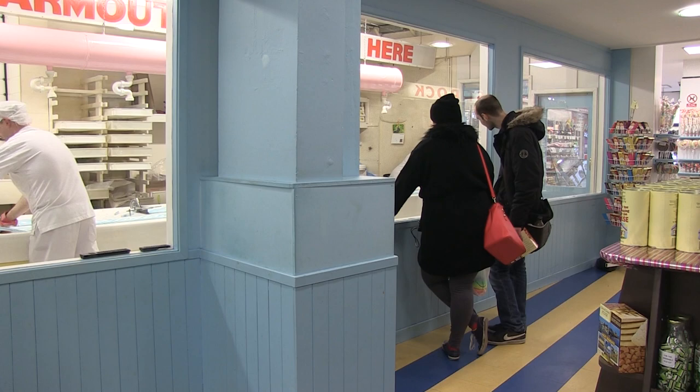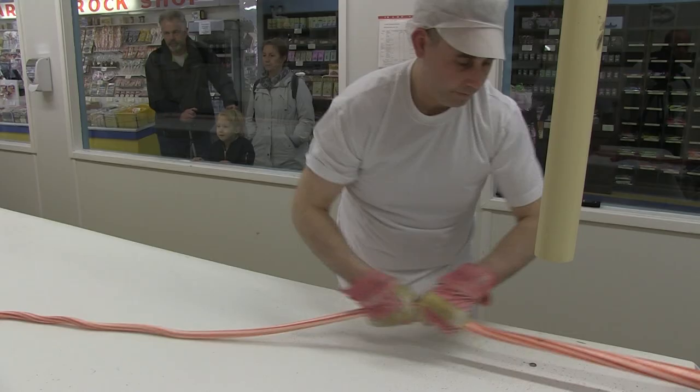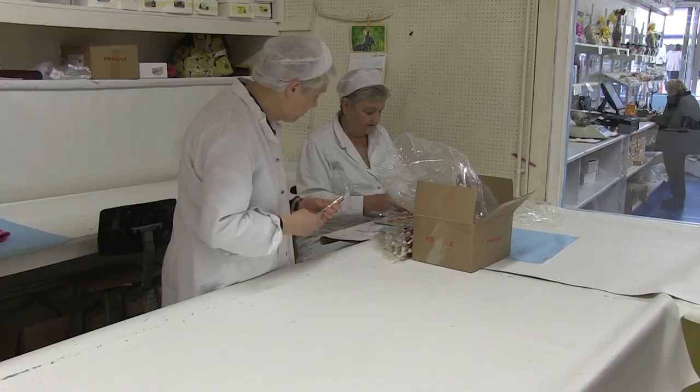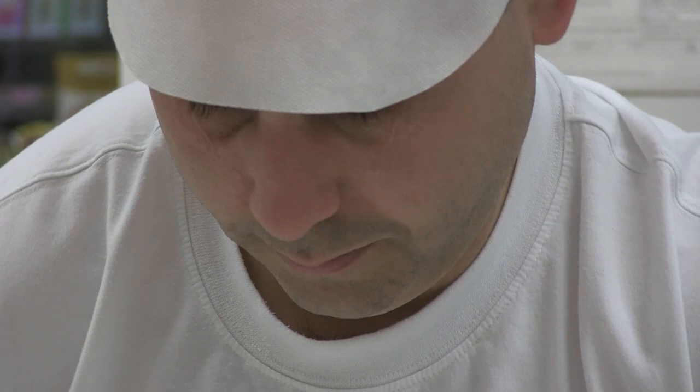Anyone can come along and watch, and now the shop's starring in one of the town's new tourism videos in recognition of their historic sweet success. You get grandparents come in now whose grandparents brought them in to watch it, and as far as making rock's concerned, that hasn't changed since my grandfather did it. I can't see any reason why this shop won't be here for another 50 years.